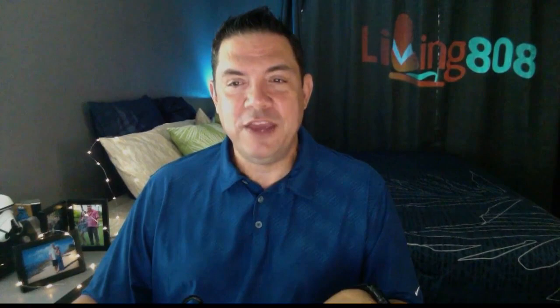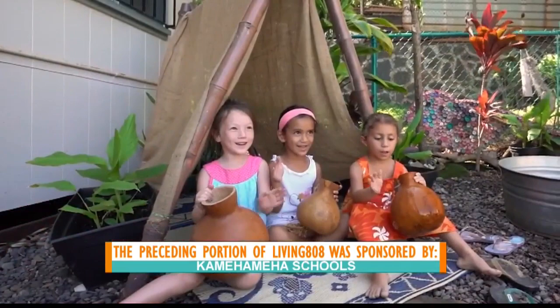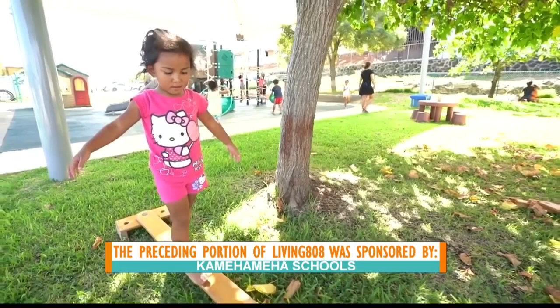Thank you guys so much for being with me on Living 808. Mahalo. What a great way of doing that. We'll continue looking at these Hawaiian values, doing everything from Ahupua Yoga and looking at the concept of Learning Centers, especially to help us through distance learning. Happy success at home — and you can watch all those segments at KHON2.com.